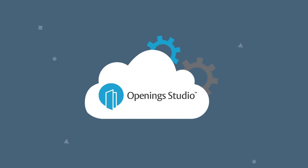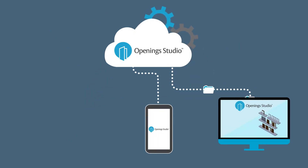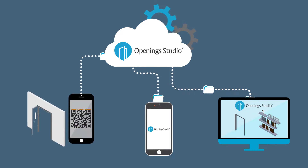All of your information is synced to the Opening Studio cloud and accessible from your desktop, the mobile app, and field-applied smart tags.